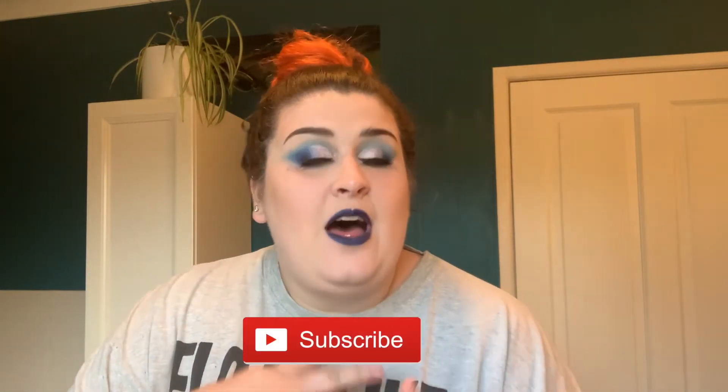Hello, welcome back to my channel. If you are new here, my name is Anna. If you enjoy this video don't forget to give it a thumbs up, and if you love it don't forget to subscribe. I am a lifestyle channel with a bit of DIY, a bit of makeup, and a bit of every crazy thing I can think of. Today I'm going to go through my nighttime skincare routine.